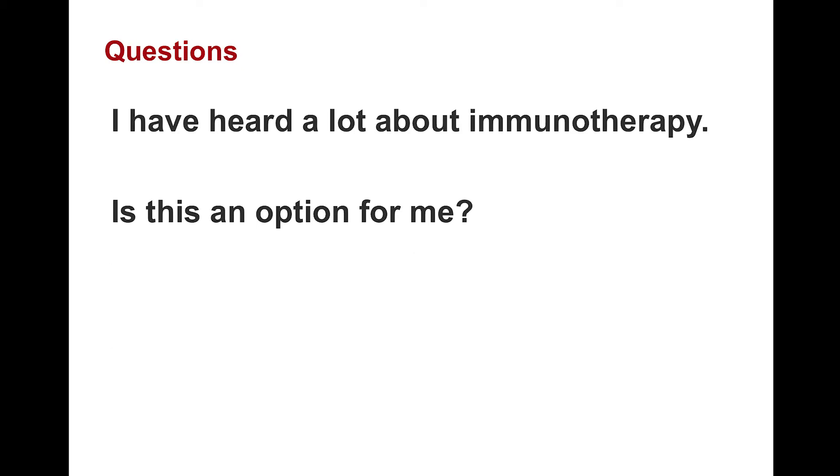I have heard a lot about immunotherapy — is this an option for me? Possibly, but it is important to note that the greatest efficacy to date has been demonstrated in other types of cancer, including lung cancer, some colon cancers, and a form of skin cancer known as melanoma. The rate of response among pancreatic cancer patients has been disappointingly low. We do not yet know how to predict which patients might benefit from immunotherapy, but extensive research is underway.